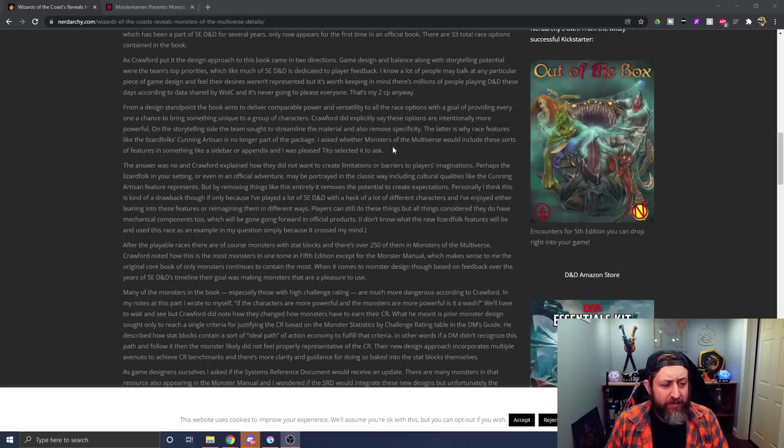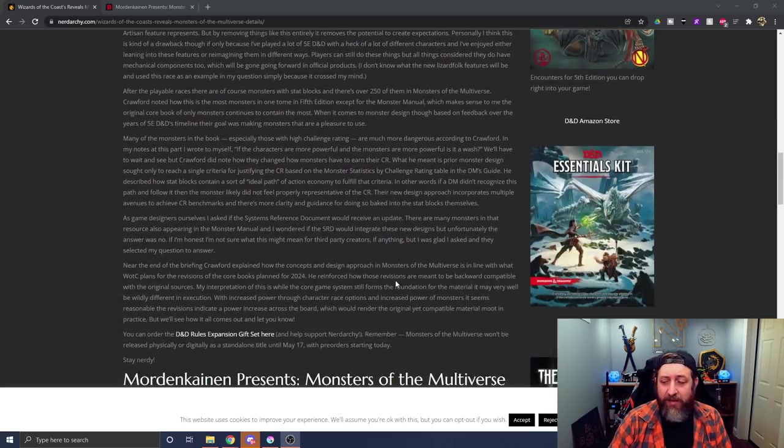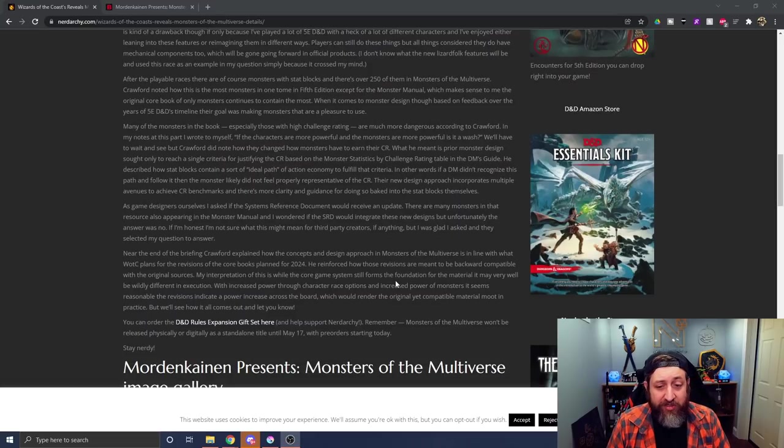Personally, the article author thinks this is kind of a drawback, though only because they've played a lot of 5e and enjoyed leaning into those features. Players can still do these things, but those features do have mechanical components too which will be gone going forward in official products. We kind of have an idea from the leaks that those features are simply not there.